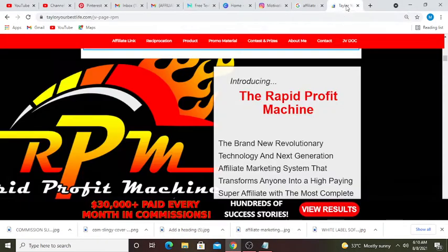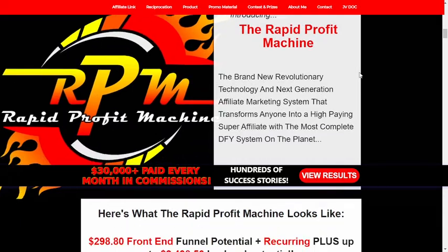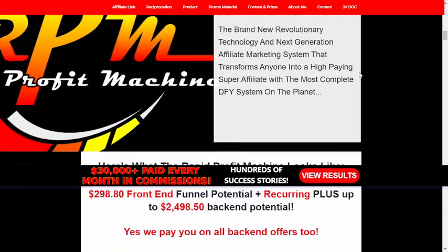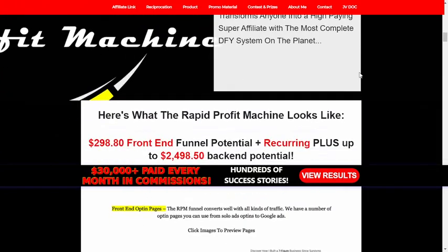Here we are going to see the part 2 review video of Rapid Profit Machine, the next generation affiliate marketing system. Introducing the Rapid Profit Machine — the brand new revolutionary technology and next generation affiliate marketing system that transforms anyone into a high paying super affiliate, with the most complete done-for-you system on the planet.